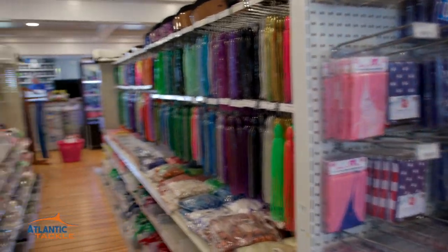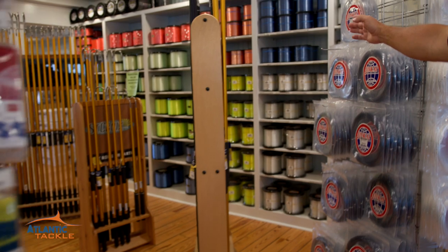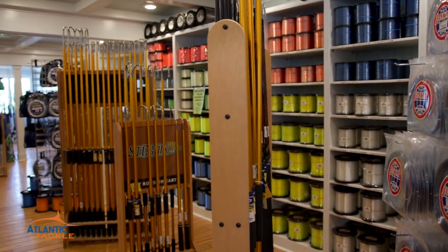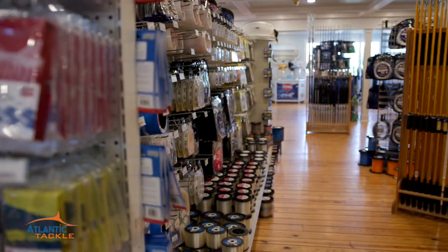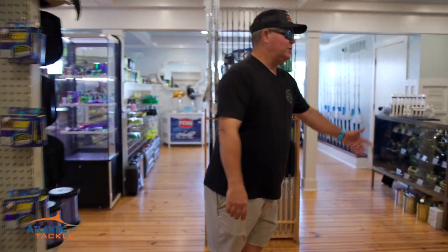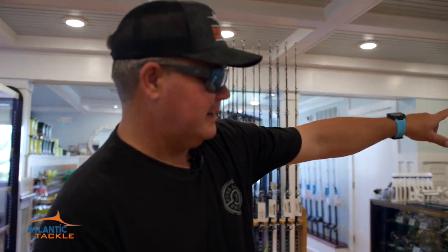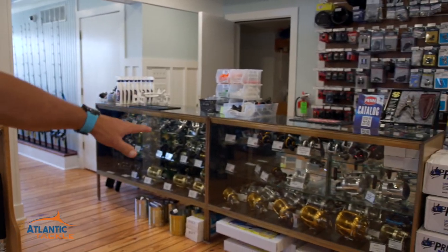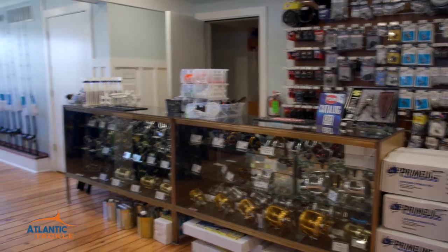Islander lure heads, Squid Nation heads, trackers. Every color of line you can think of. If you need something re-spooled, Darren is right here. Had a swordfish or a blue marlin dump the line off that reel and you can't get it back on? Make sure you come see them and they'll fix it up. We've also got a huge selection of outrigger supplies — everything you need to get the outrigger set. And all the reels for offshore fishing you can think of: Penn Internationals, Shimano, gold reels. It's all upstairs here at Atlantic Tackle.